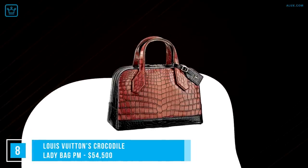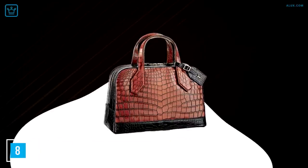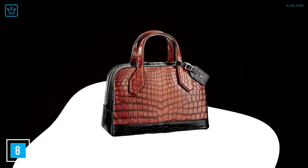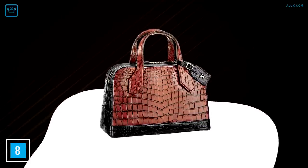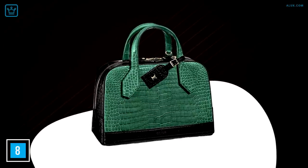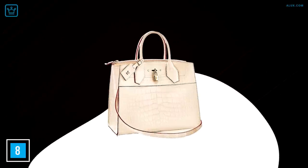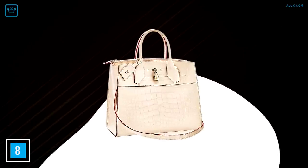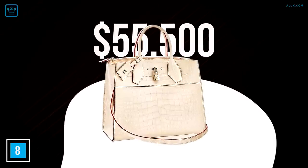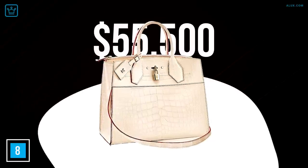Number 8: Louis Vuitton Crocodile Lady Bag PM, $54,500. It's not the kind of handbag you'll see on the arm of your favorite influencer, because the price tag alone targets just the ultra-wealthy. The reason it's so pricey is that it's made from crocodile leather with subtle branding on the side. Another handbag from LV in a similar price range is the Crocodile Skin City Steamer, which went for $55,500, available in nude-colored crocodile skin — with limited quantities, they were snapped up pretty quickly.